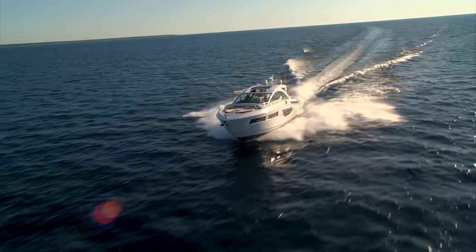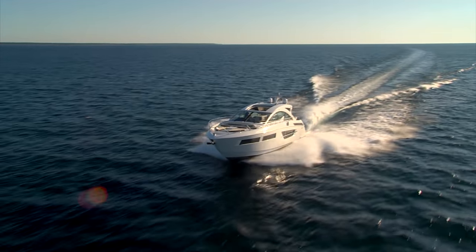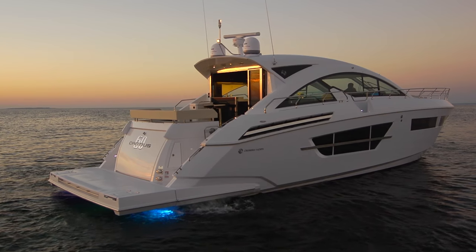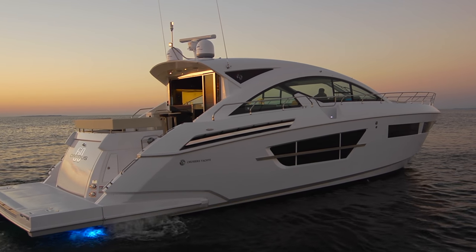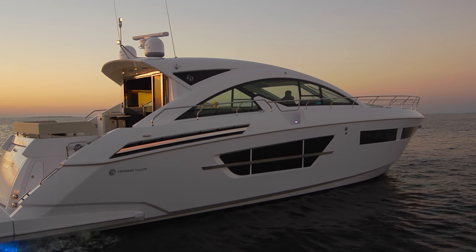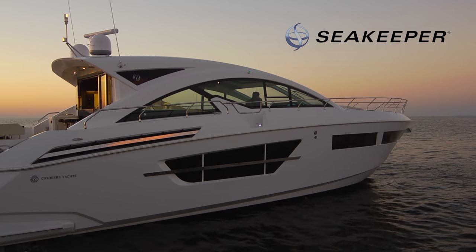The 60 is powered by twin Volvo IPS 950 diesel engines, a power plant to be reckoned with for years to come. These are quiet too — only 71 decibels at the helm. To add stabilization in rough seas, Cruisers offers this 60 with Sea Keeper, keeping the horizon where you want it.